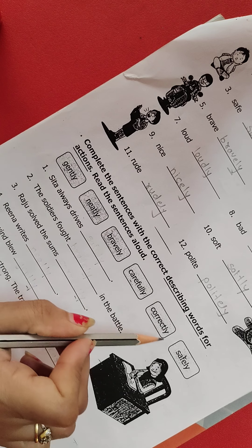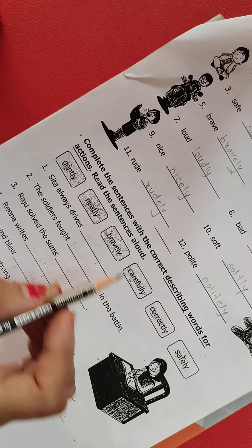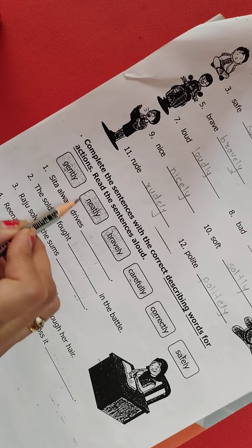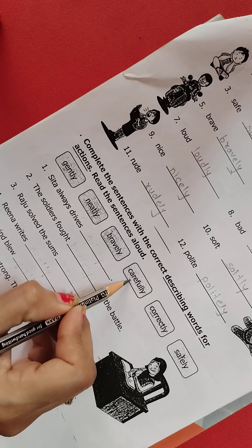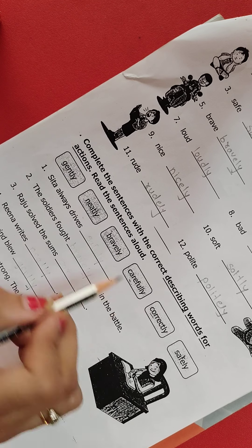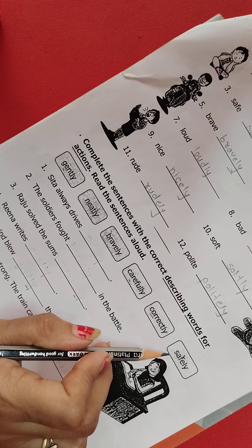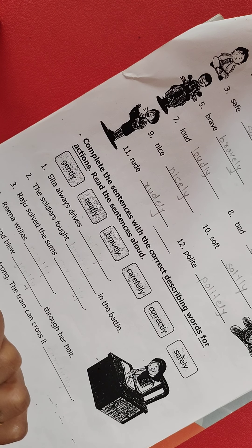There are some adverbs in the box. You have to read it very carefully: gently, neatly, bravely, carefully, correctly, and safely. These adverbs you have to use in the given sentences.